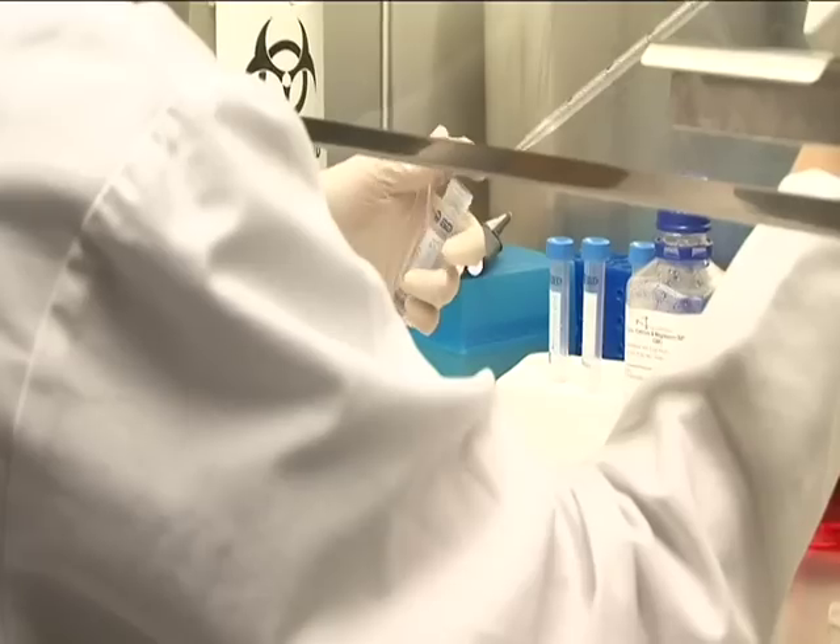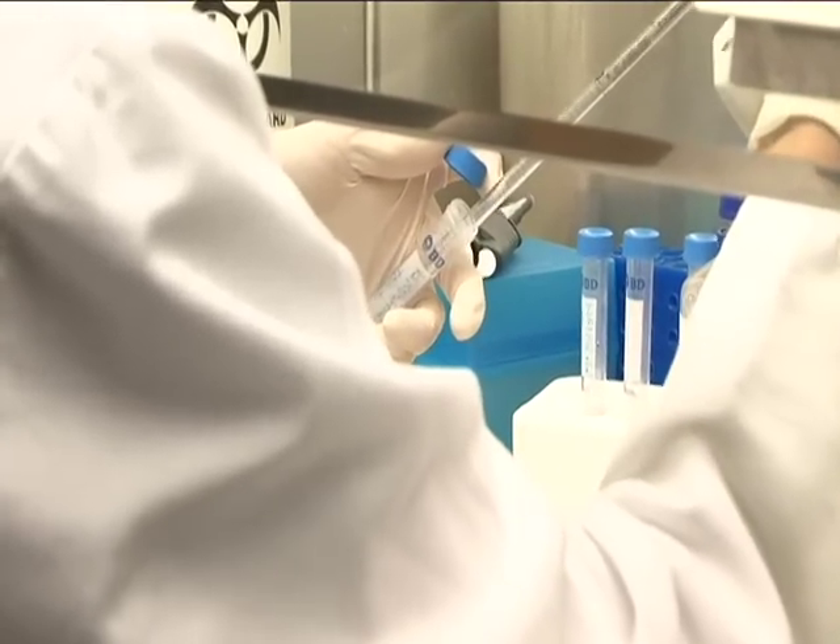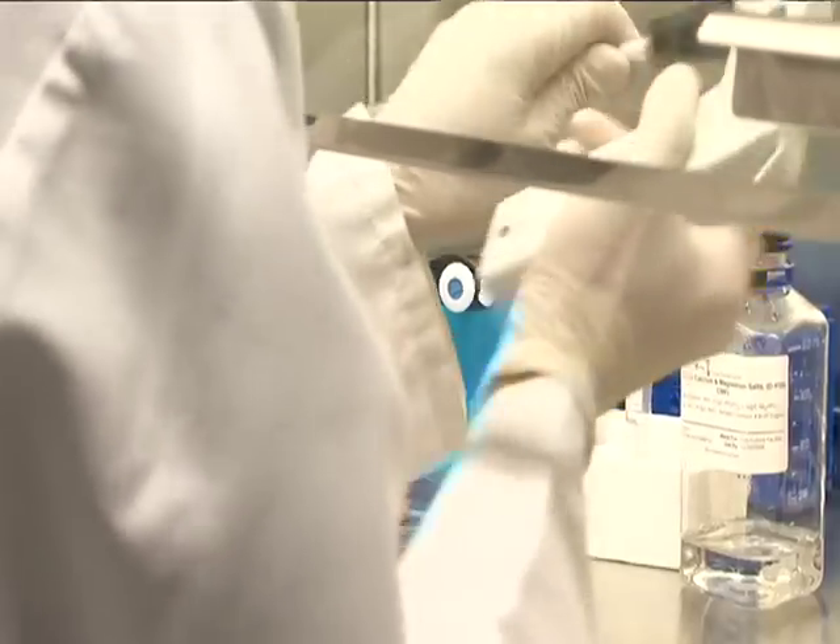These are cells that are like embryonic stem cells, but there's no embryo involved. And it's hard to do studies on human neurons, for instance, but this is a way that you can grow human neurons and test those sorts of things.